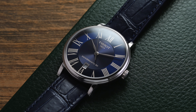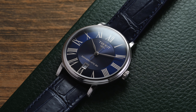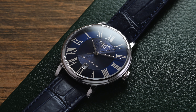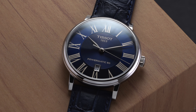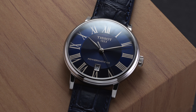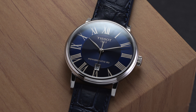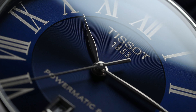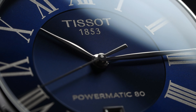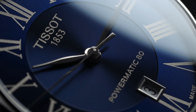In the $500 price range, Tissot is one of the best out there in terms of value for money in the dress watch category. You could look at their Heritage collection with the Visodate, or go for a more everyday dress-oriented watch with the Gentleman, or even the Le Locle or Ballade—there are so many options. But today we're looking at the Carson Premium Powermatic 80, a watch that doesn't get a lot of love but deserves more consideration as a very attractive Swiss-made dress watch for around $500.